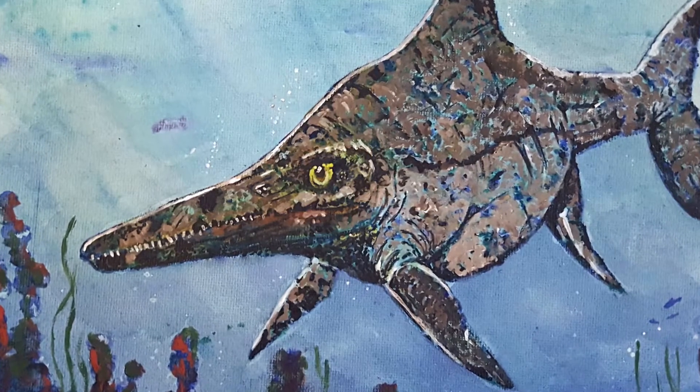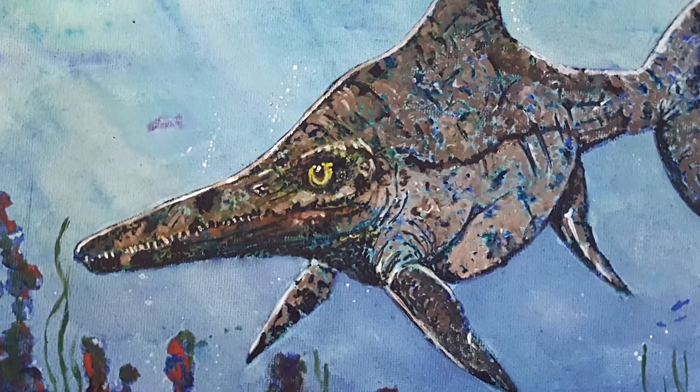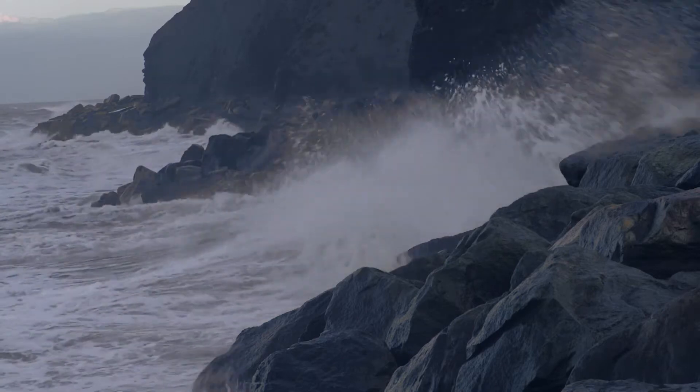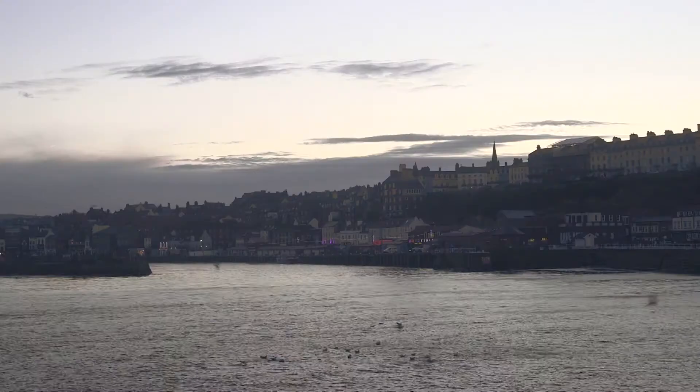More likely, for our ichthyosaur, it probably died of old age. Over millions of years, the ichthyosaur became a fossil, where eventually it was found on this very beach.